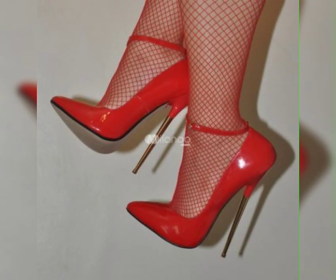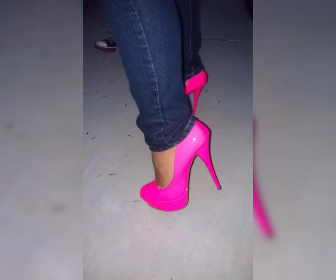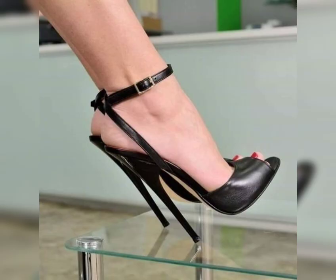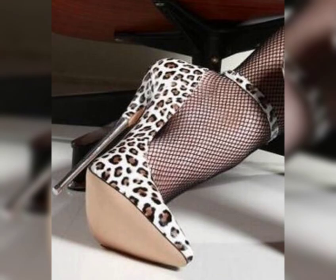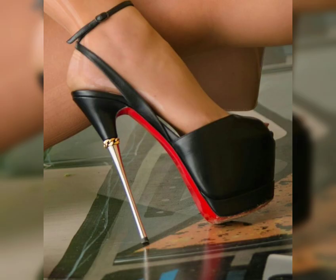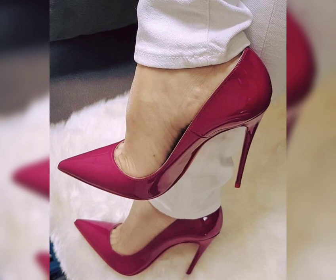High heels can instantly elevate any outfit. Pair them with a little black dress for a classic and sophisticated look, or wear them with jeans and a blouse for a chic, stylish example. The possibilities are endless.